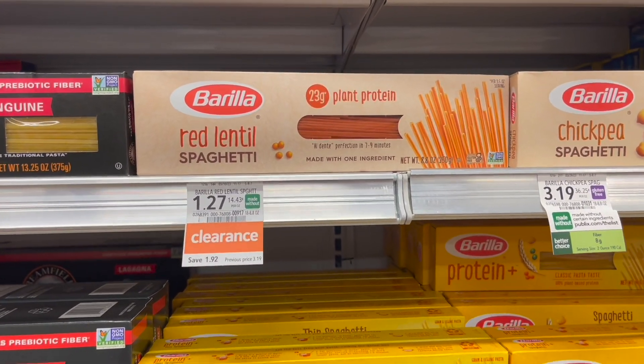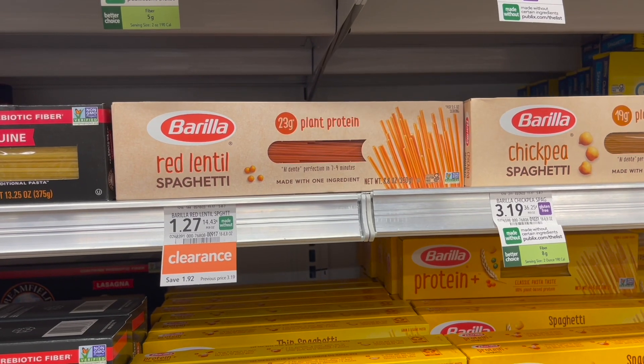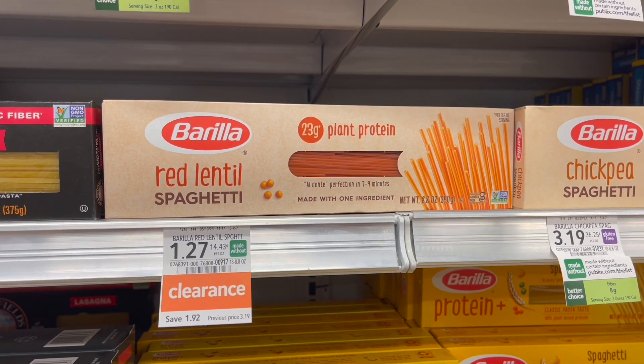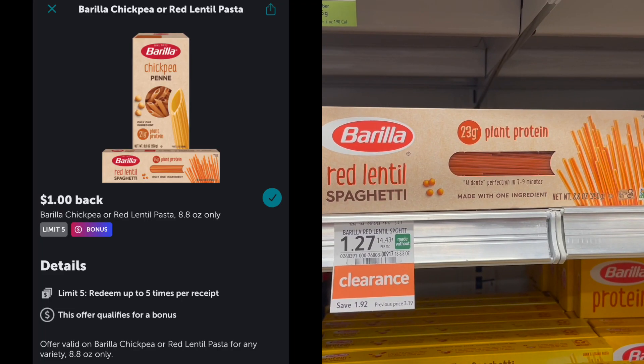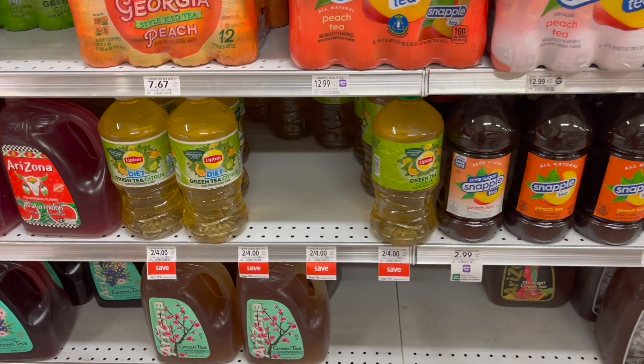I feel like this week in my store there's a ton of clearance options. I found a really good one over by the Spaghetti Aisle — it's on the Barilla Red Lentil Spaghetti, clearanced out at $1.27. Over on Ibotta we have a rebate for $1 back, making my final cost for one of these just $0.27.